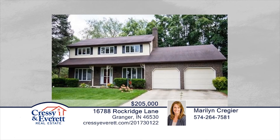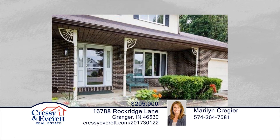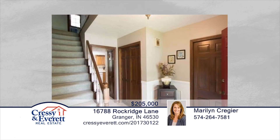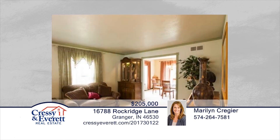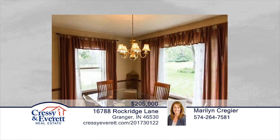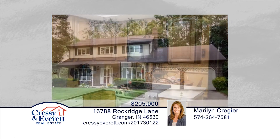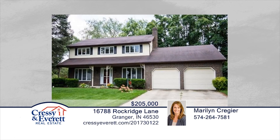Don't miss this great buy in beautiful Knollwood subdivision. This four-bedroom, two-and-a-half bath home is ready for a new family. The functional, spacious kitchen with Eden area flows into a large family room with gas-logged fireplace. The formal living room and dining room are perfect for family gatherings. The all-season room has a beautiful view of the trees and landscaped yard. With some cosmetic TLC, this home could be stunning. Explore the possibilities in person with your call to Maryland Krieger.